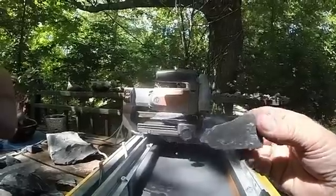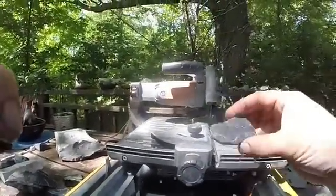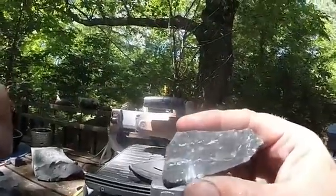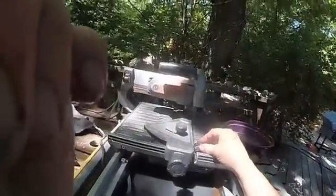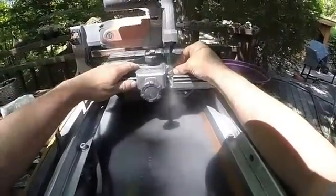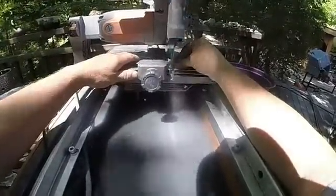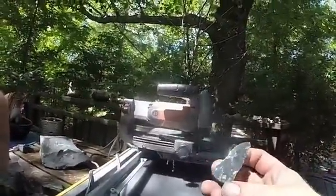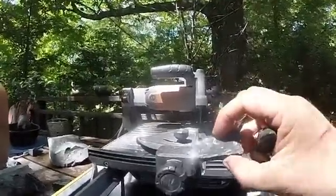Now we're getting down to a very fine vein, but to me quite an attractive rock. Hosting it is really nice. Oh, lovely. Should I do one more cut? Yeah, why not. Still silver. Okay.